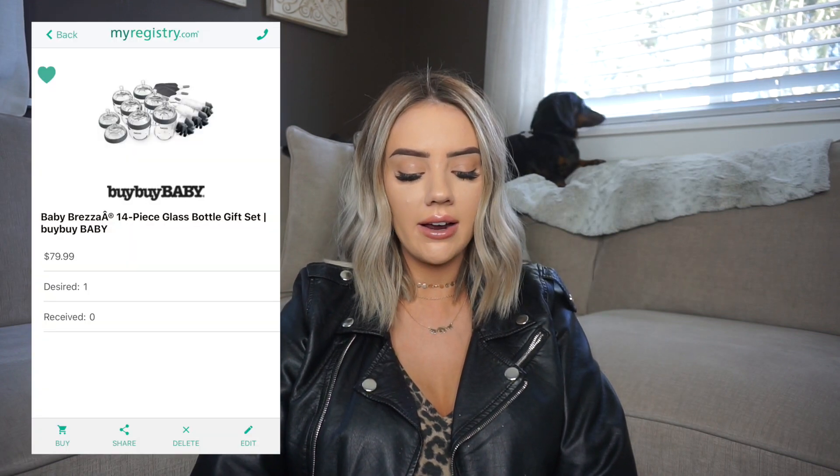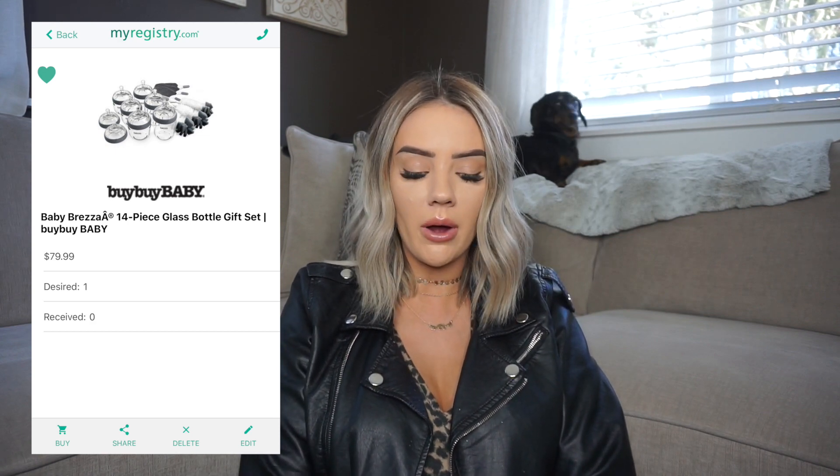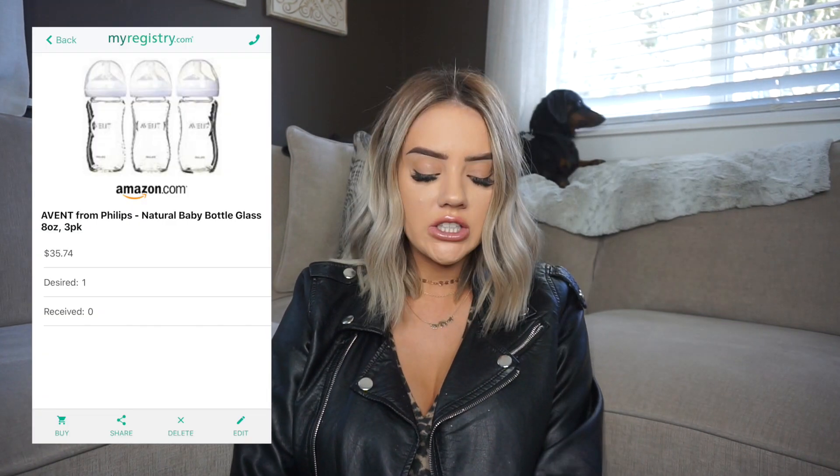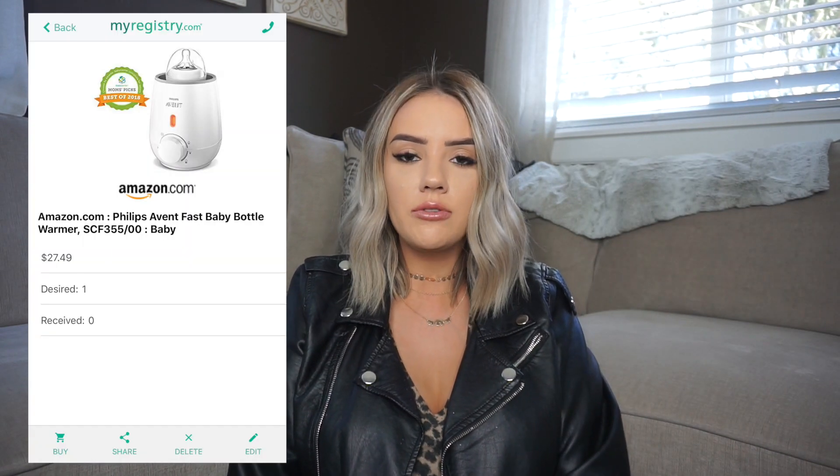The bottles I have are glass — I just feel like they're a little bit more safe than plastic. The first type is the Baby Brezza 14-piece glass set, which comes with three smaller bottles, three bigger bottles, two extra lids, and bottle cleaning stuff, from buybuy Baby. The next type is the Avent 8-ounce glass bottles, a three-pack, and I also have the 4-ounce Avent glass bottles on there as well.